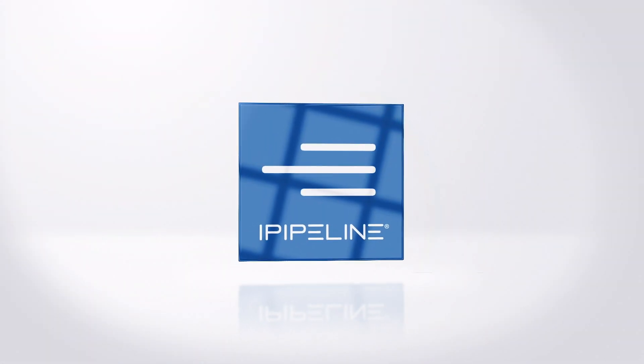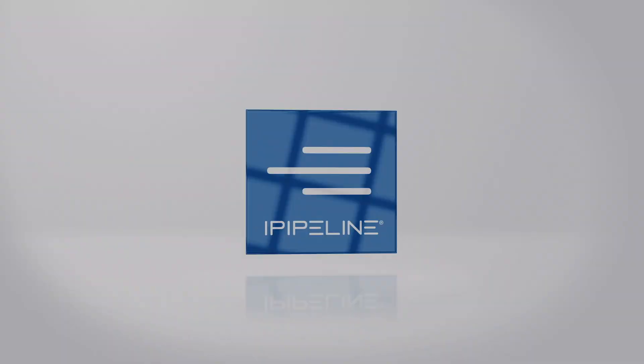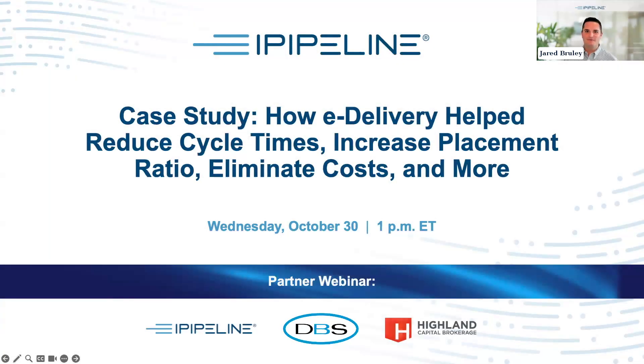Good afternoon everyone and welcome to our case study webinar: how e-delivery helped reduce cycle times, increase placement ratio, eliminate costs, and more. My name is Jared Brulee and I'm the Director of Customer Marketing here at iPipeline. I'll be serving as your webinar host today. At iPipeline we're focused on helping you secure more financial futures through our innovative and comprehensive suite of end-to-end solutions.